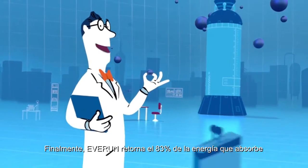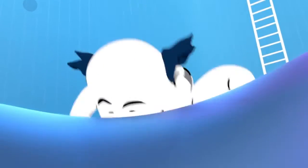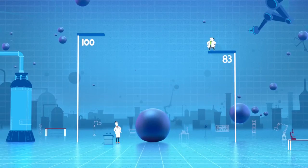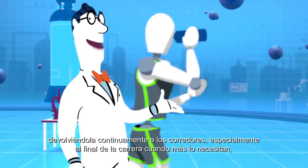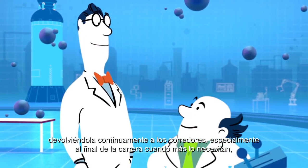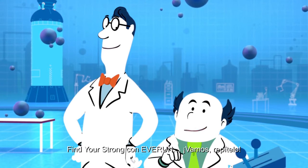Finally, EverRun provides an 83% energy return, continuously giving back to runners, especially at the end of the run when they need it most, helping them run stronger, longer. Find your strong kind of stuff!